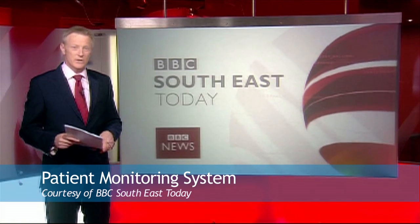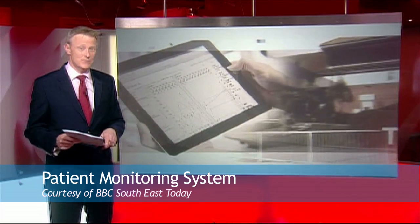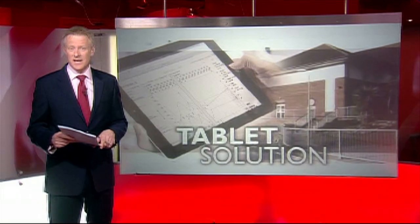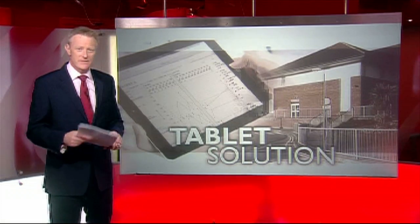Could the days of the traditional paper chart at the end of your hospital bed be numbered? A new high-tech system being brought into use at hospitals in East Kent means that computers will monitor patients' welfare and alert the doctors if there's a problem.